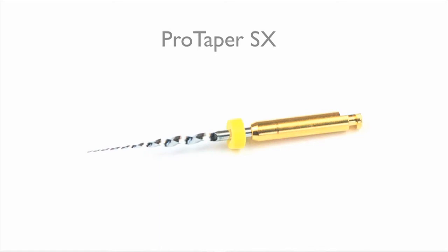The ProTaper Shaper X file is the first file associated with the ProTaper Universal System. Although not actively marketed as an orifice opener, I found that it played a huge role in orifice opening in my hands. The file is 19 millimeters in length, making it easier to place in hard-to-reach areas. It is 0.19 millimeters at the tip — almost the size of an ISO 20 file — making it easy to slide into the coronal portion of the root canal system.